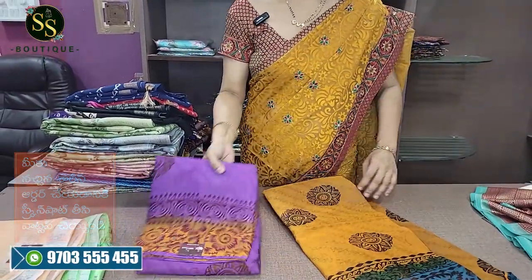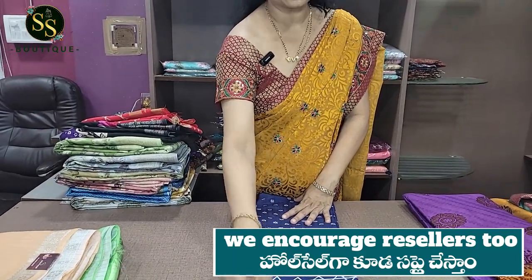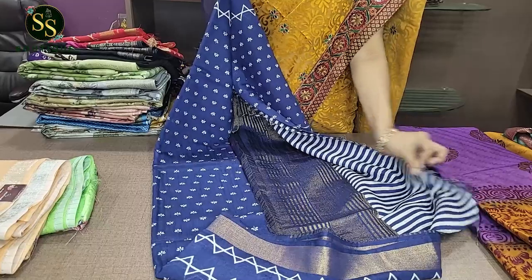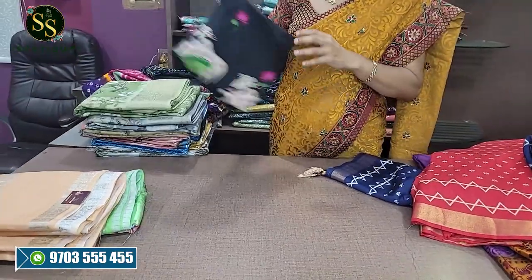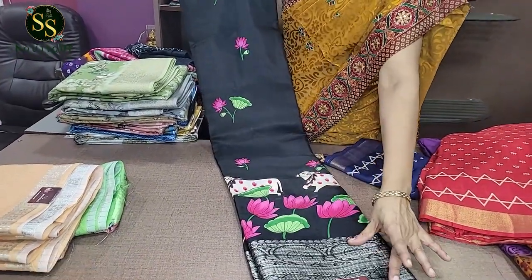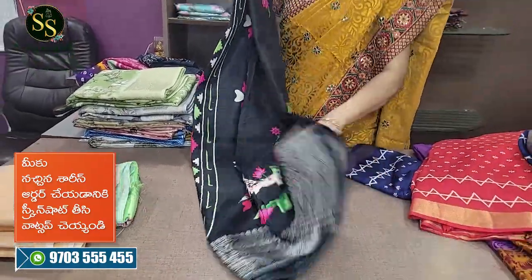This is a soft linen sari in dark blue with a fine border — a small white floral print. It has a plain blouse and a beautiful pallu. The cost is ₹1,500 with free shipping. Also available in red color. Next is a dollar silk clone sari with a black base and zari weaving border, beautiful pallu, and floral blouse — costs ₹875.